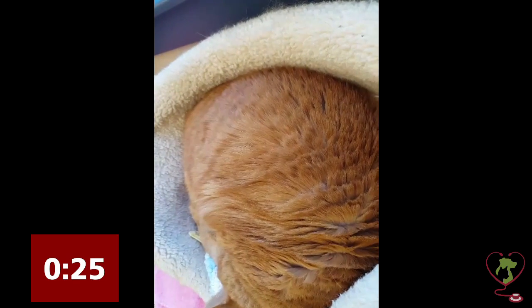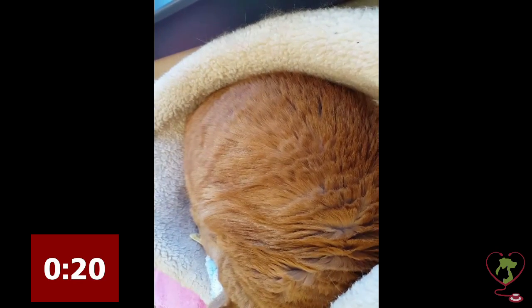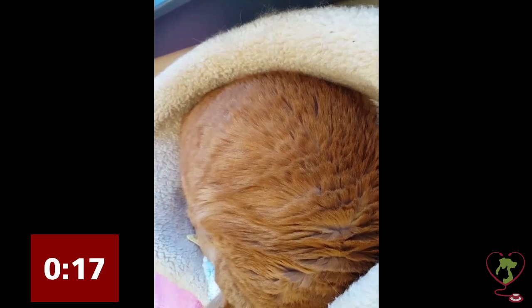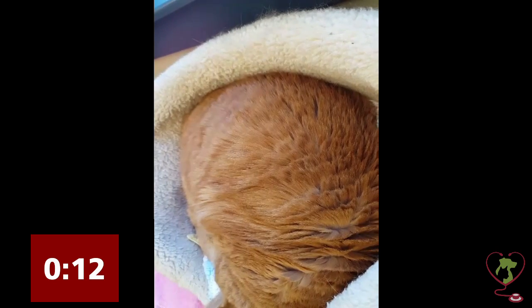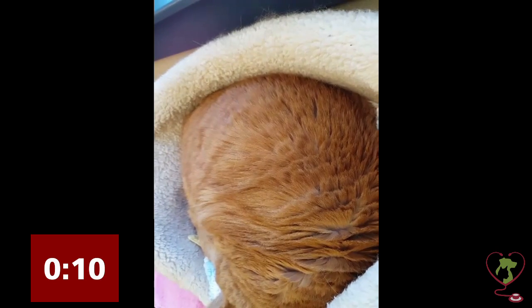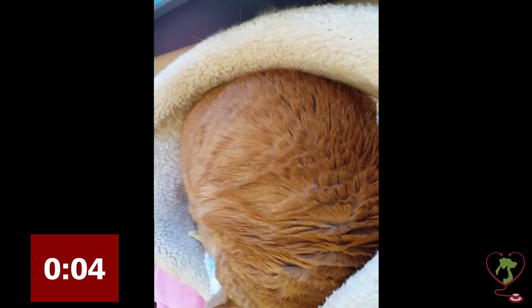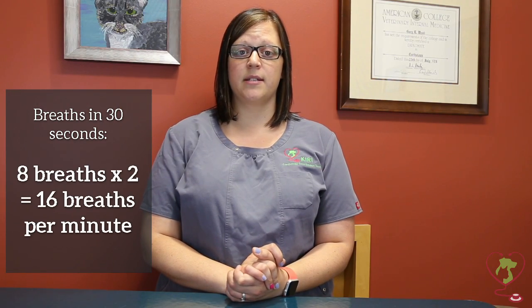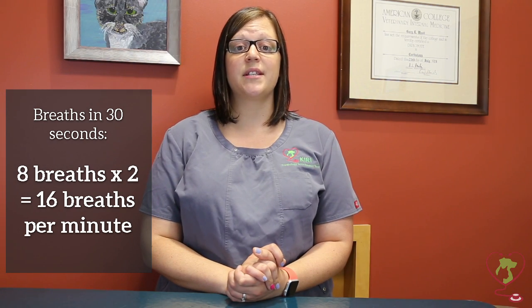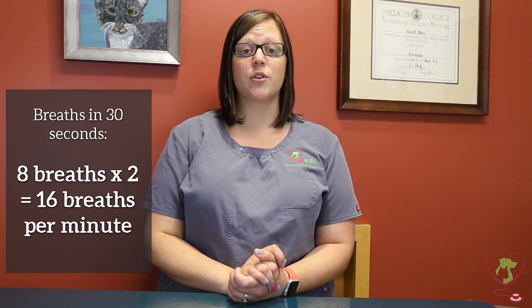1, 2, 3, 4, 5, 6, 7, 8. In this cat we counted eight breaths in 30 seconds. If we multiply that by two, it gives us 16 breaths in one minute, which is also well within the normal range — under 30 breaths per minute.